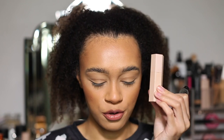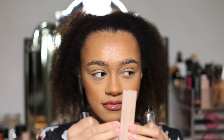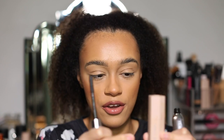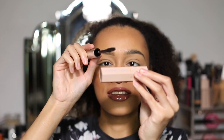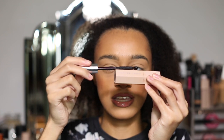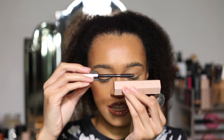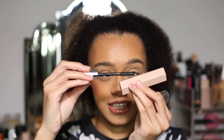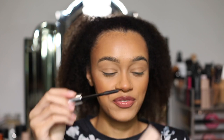We know Fenty Beauty Match'Stix has a magnet in it because the Match'Stix all magnetically connect together. So I want to test this against it — and oh my god, that actually works! Look, it goes towards it! Can you see it? My hand is so steady and look how it's moving to each side — it's literally got a magnet in there. That is crazy, that is actually really crazy.